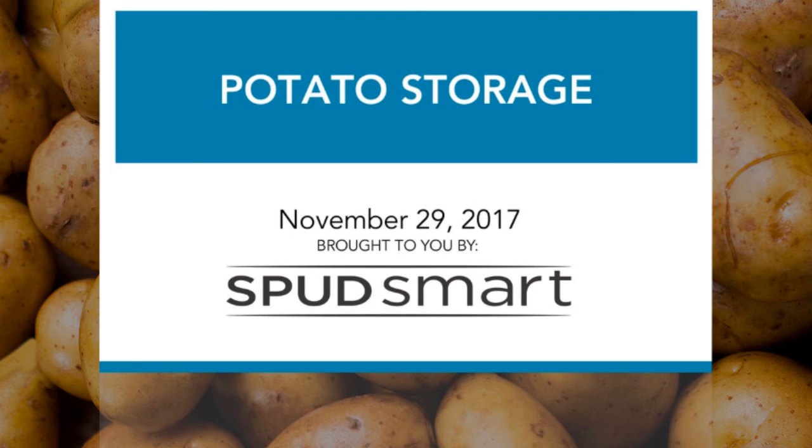Hello, and welcome to our fourth SpudSmart webinar of 2017. Today we'll be looking at potato storage. My name is Janet Cantors, and I am the editor of SpudSmart Magazine and SpudSmart.com, and today I'll be serving as your moderator.